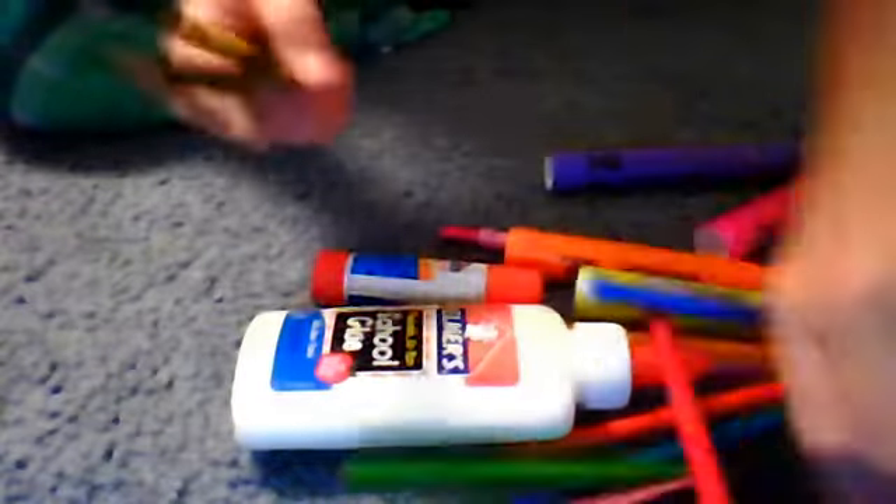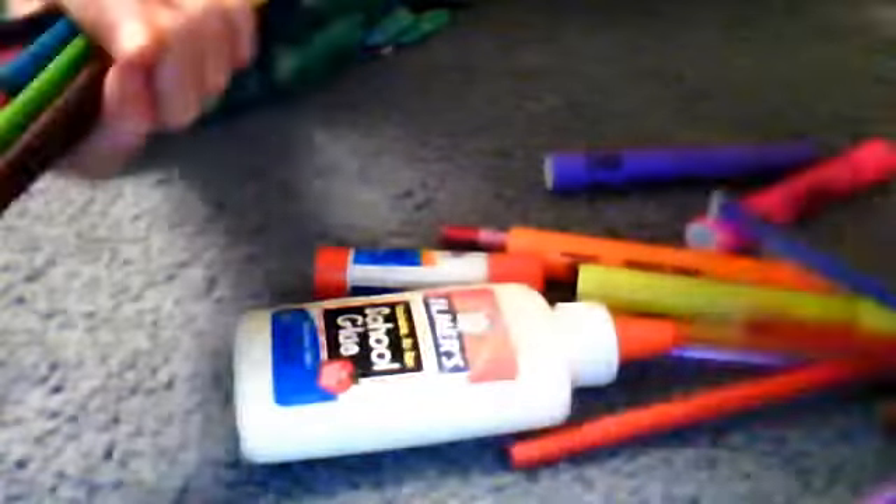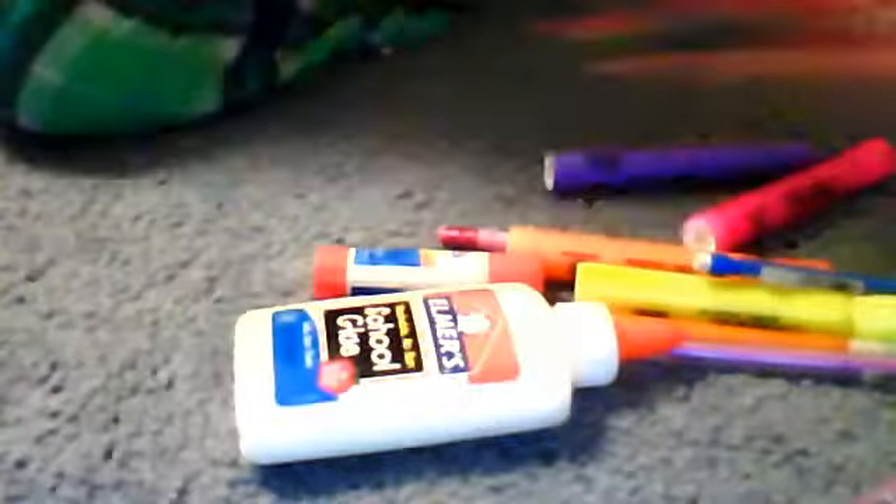I'll just gather up all my colored pencils I have here. These are all my colored pencils, all through here. They're really colorful — they have all the colors. All my colored pencils.